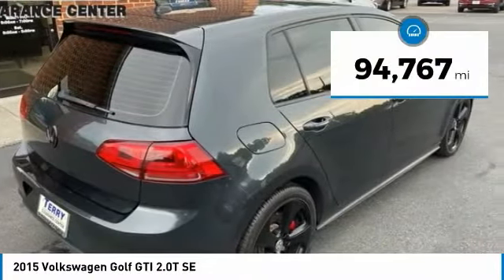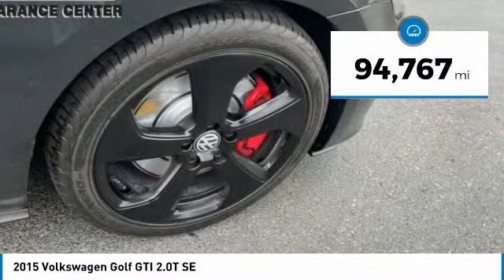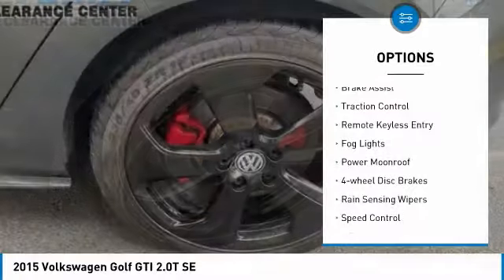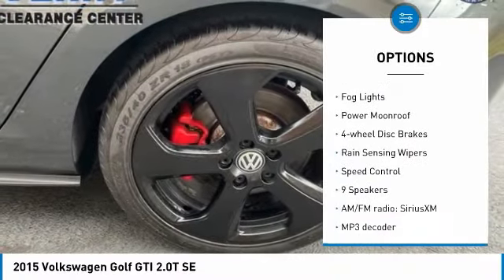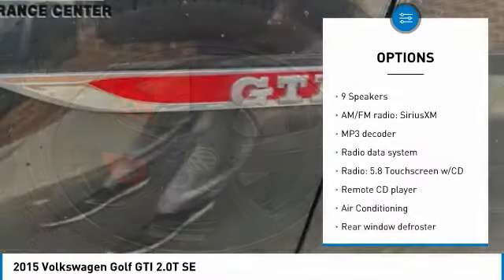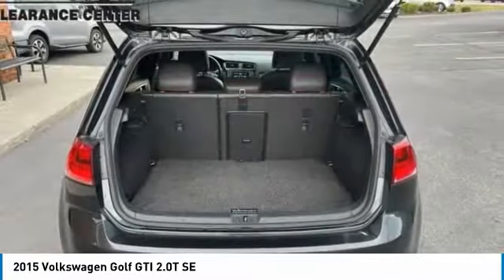This vehicle has less than 95,000 miles. Here are some of this vehicle's great options: electronic stability control, alloy wheels, brake assist, traction control, remote keyless entry, fog lights, power moonroof, four-wheel disc brakes, rain-sensing wipers, speed control.